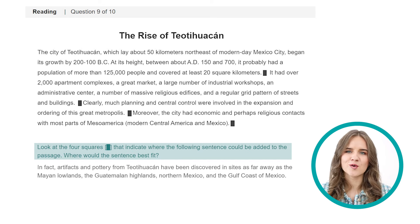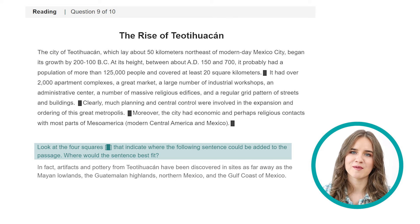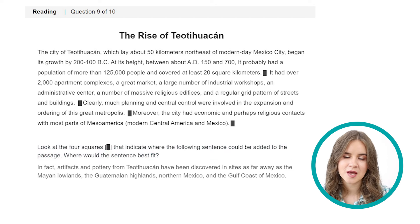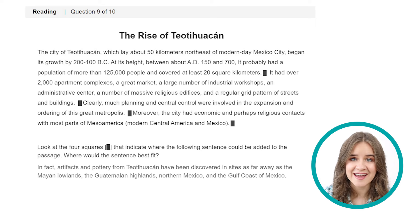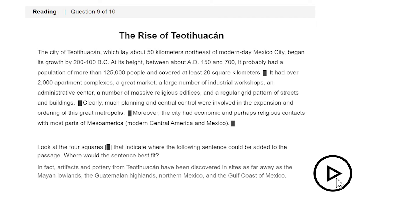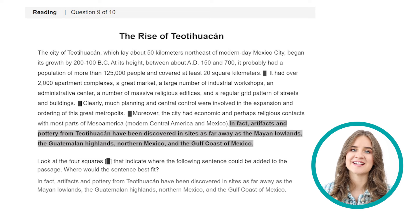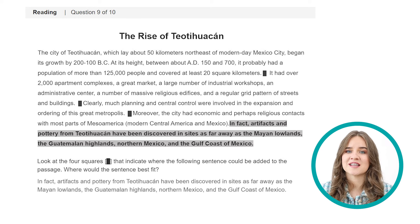Now for my favorite question — the insert text question. It's one of the most challenging questions for students, so in our course we usually dedicate a lot of time to help you master it quickly and effectively. The major problem is that most students try to really understand the whole paragraph and waste a lot of time on that. Even if they end up with the right answer — which they usually don't — they still spend too much time and often have to rush later on. In this question type, you need to find where the sentence could be added to the passage. The right answer is D. In the last sentence of the paragraph, we learn that the city had economic and perhaps religious contacts with most parts of Mesoamerica — and then we add our sentence, which illustrates this fact by providing examples of how far its contacts went.